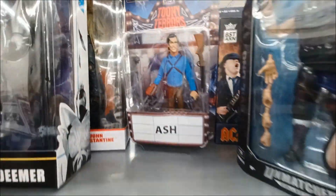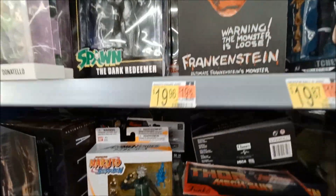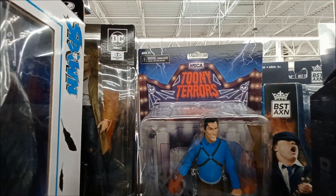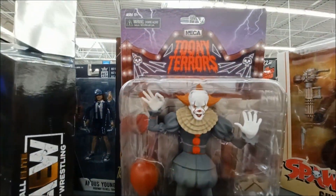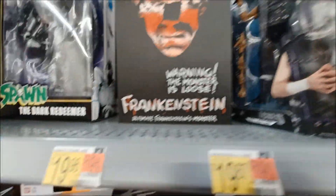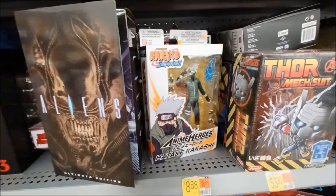Doing the old school monsters — these are the Toony Terrors, I was told by a friend of mine. They're popular. I think they're 20 bucks. Everybody loves Alien — oh man, that thing's badass.